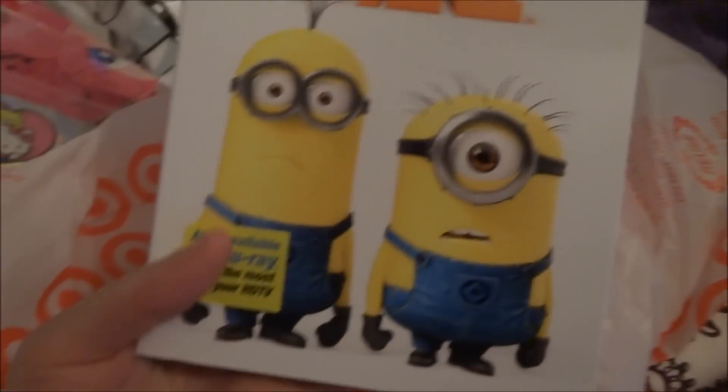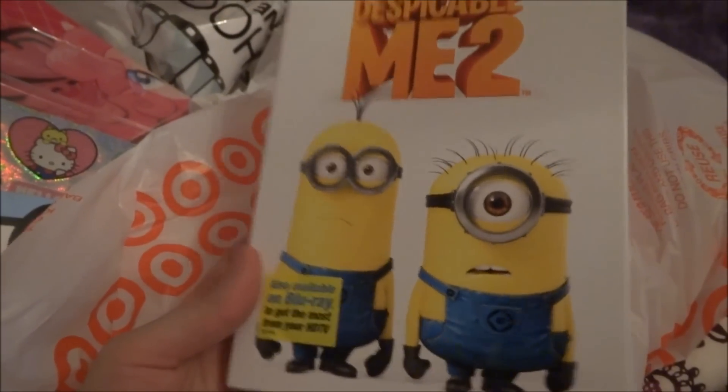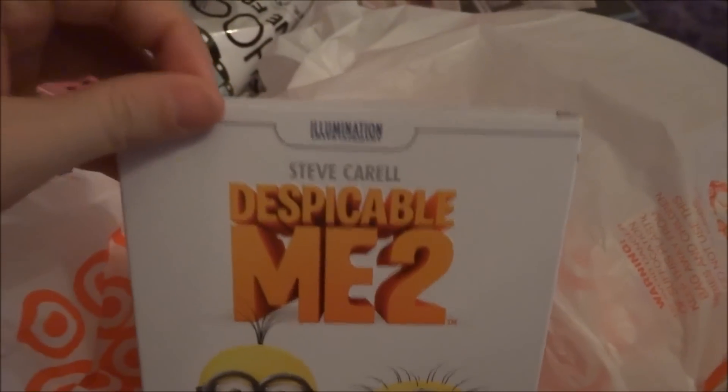The last DVD I got was Despicable Me 2 — this was $10 as well, and it has a slip cover.